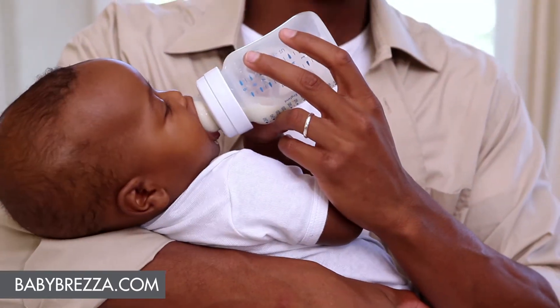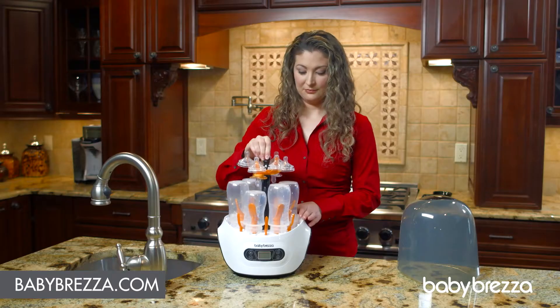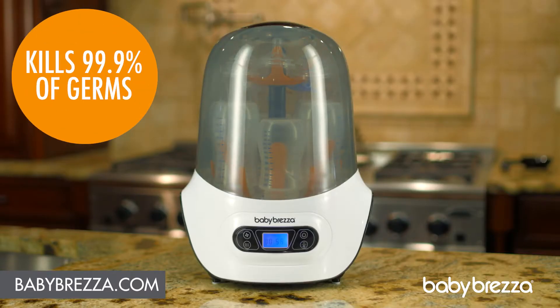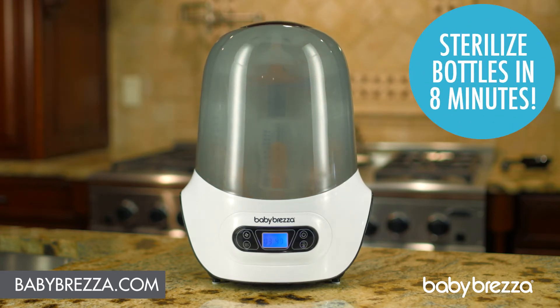Tired of spending hours sterilizing bottles? The Baby Brezza One-Step Sterilizer Dryer is the revolutionary way to sterilize and dry your bottles. It kills 99.9% of germs with natural steam in just 8 minutes and then dries them automatically.